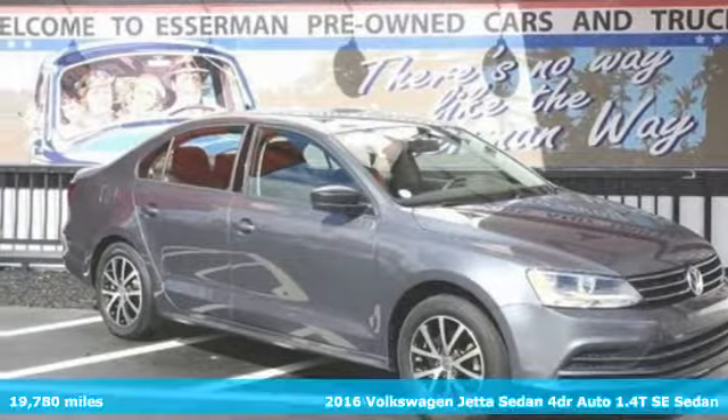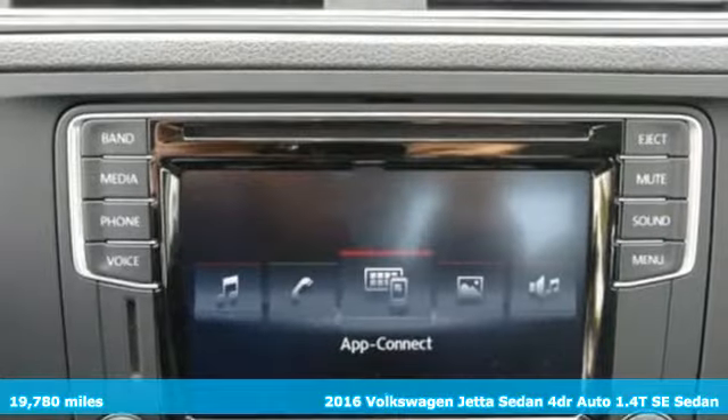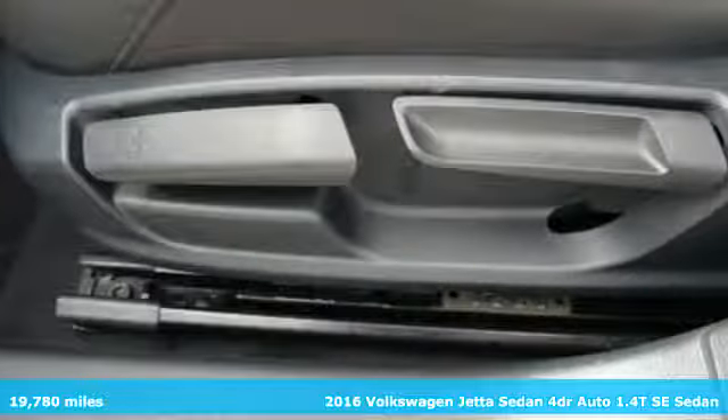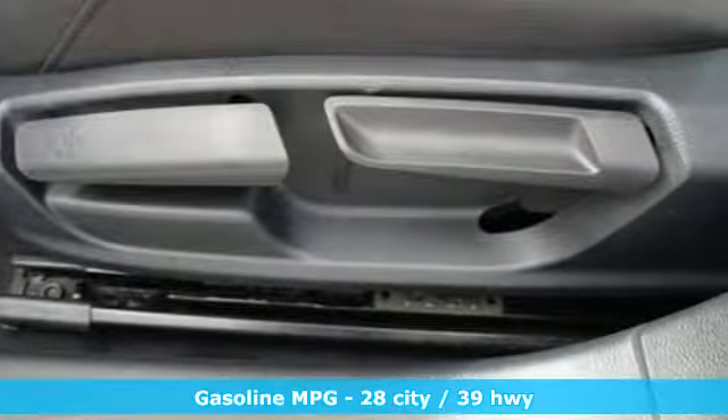It's a certified 2016 Volkswagen Jetta sedan. German engineered style, performance and precision come together to create the perfect compact sedan.